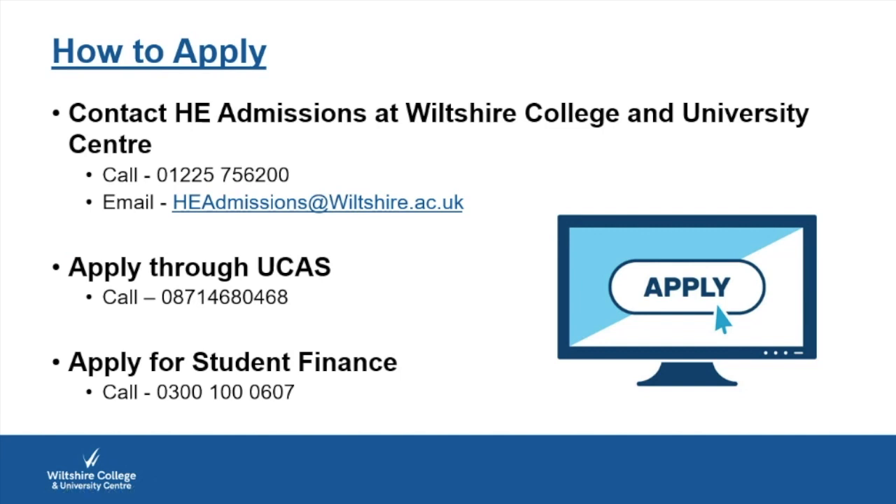If you have any questions you're welcome to contact the college, and they will get in touch with myself or Dale. Please don't hesitate to get in contact. Thank you very much for listening — goodbye.